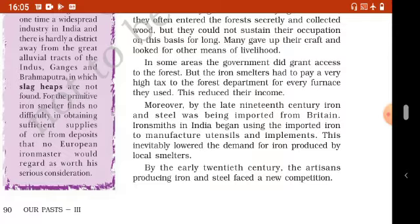कई areas में government ने जंगलों में लोगों को जाने की permission तो दे दी थी, लेकिन iron smelters को अपने प्रत्येक furnace के लिए forest department को बहुत ज़्यादा tax pay करना पड़ता था, जिस कारण उनकी income कम हो जाती थी।